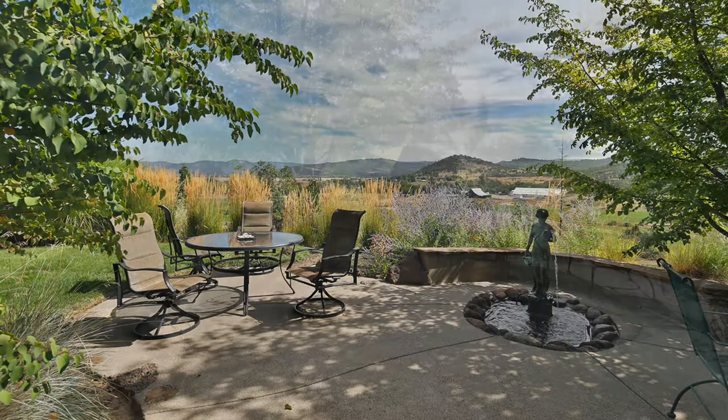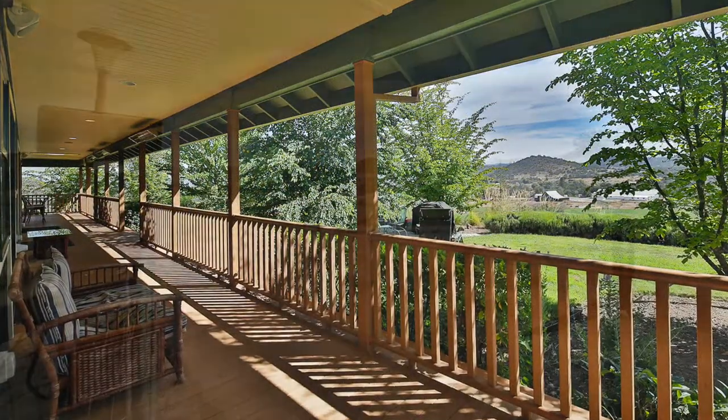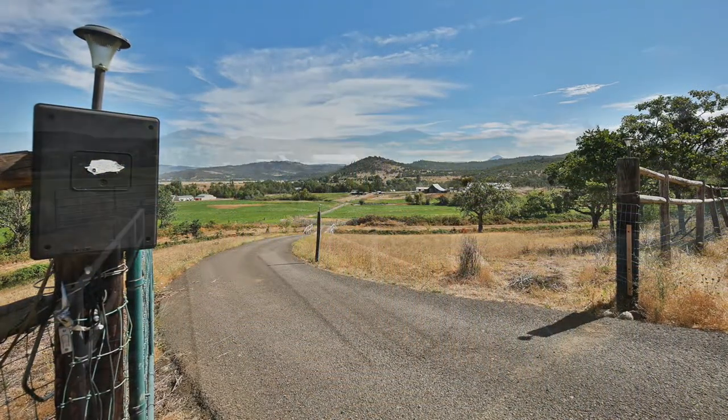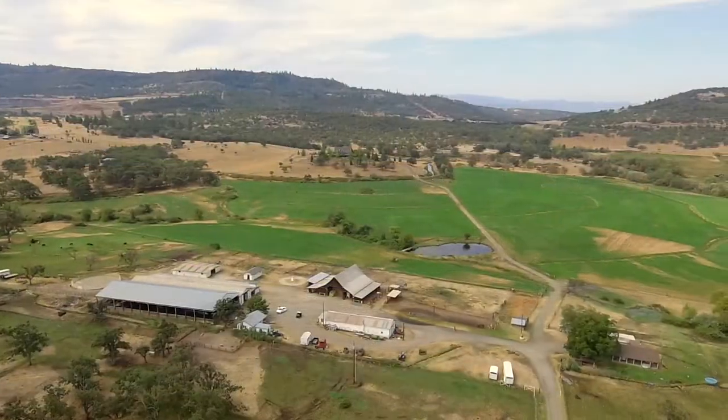It sits on its own separate 19.64-acre lot above a 102.85-acre horse facility below. The views will wow you.